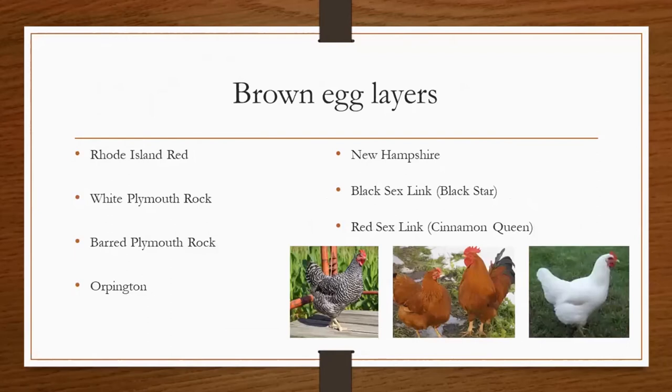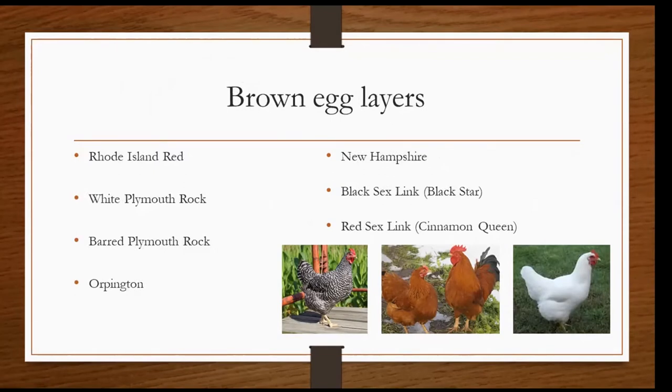Now a little bit about the different breeds of chickens for egg production. There are different colors of eggs, so we'll go through the breeds based on the colors of their eggs. We'll start off with brown egg layers. I have the different breeds listed here on the slide, as well as a couple pictures of a few of the different breeds. As you can see from the pictures, they come in a variety of colors depending on the breed. I encourage you to research the different breeds to see which one will be the best fit for you, or it may even be which breed you like the look of the best.